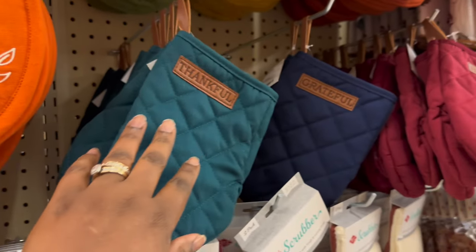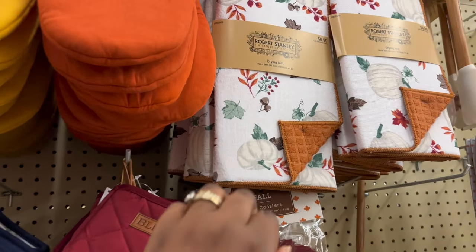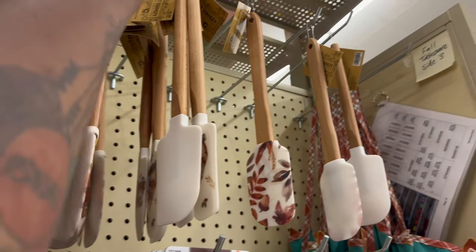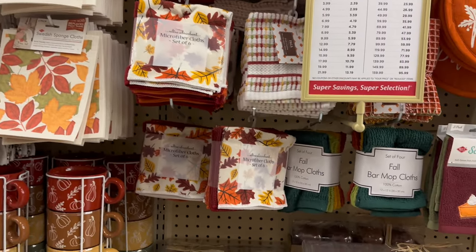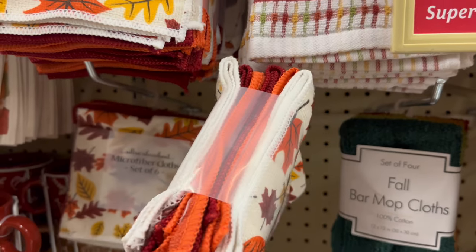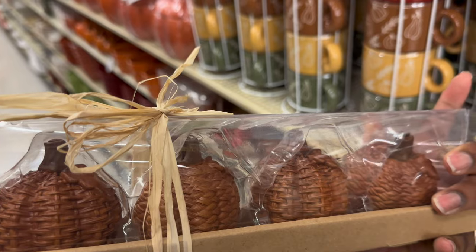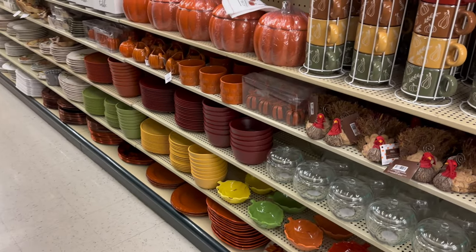They had these pot holders last year too, I remember. Cute dish drying mat, cute little spatulas — how much is this? $5.99, so it'll be $3.59 with the 40% off. They've got six-piece microfiber cloth sets — really cute fall vibe. Back and holders are $11.99. Whole pumpkin table decor, napkin ring holders — they even got the turkey!